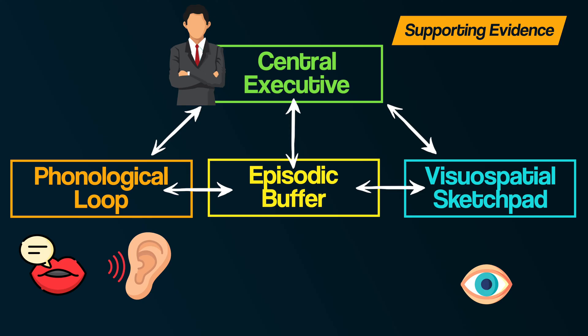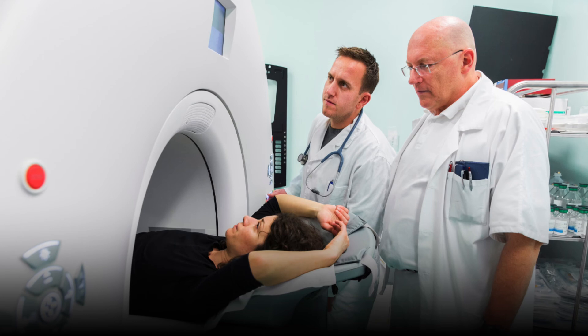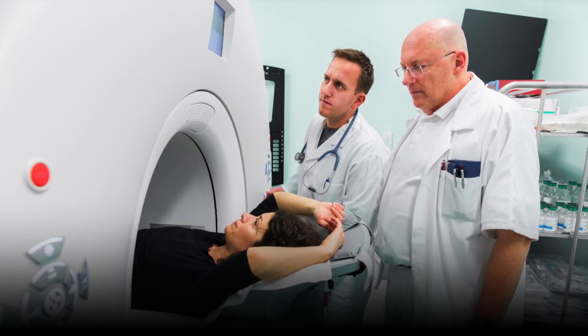Secondly, not only is there evidence for Baddeley and Hitch's idea of the phonological loop, but also that there are separate components within it. Paulesu et al. in 1993 put volunteers into a PET scan to measure blood flow in the brain whilst they performed some memory tasks.